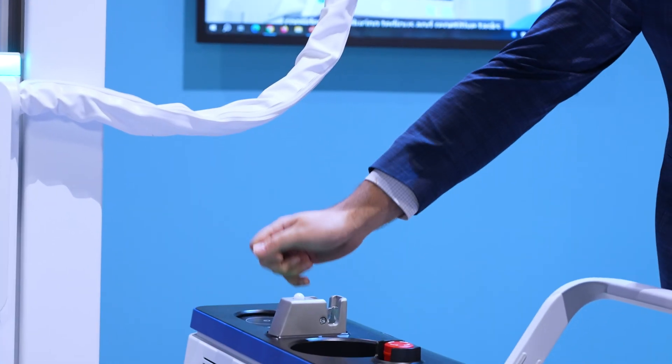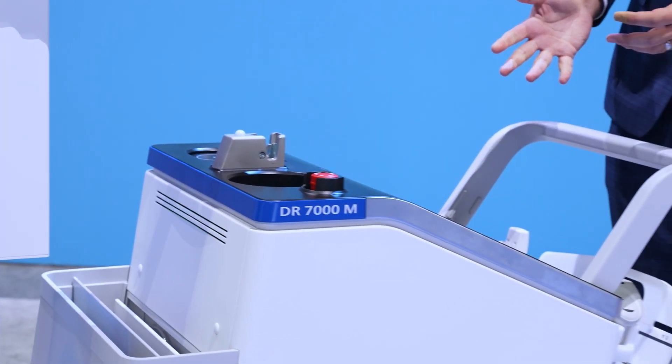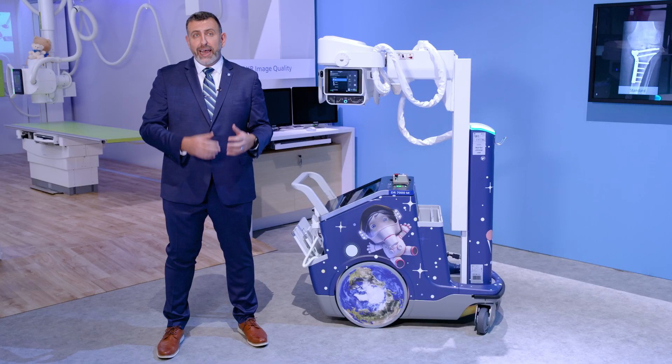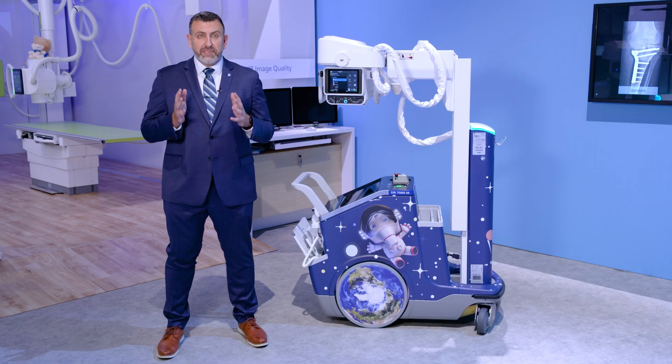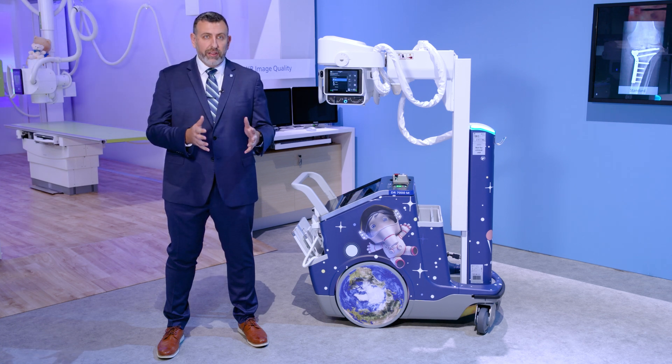For the DR7000M, we've improved the workflow by including a new RFID badge reader so that the technologist can simply scan their badge, log in, and use a barcode scanner to scan the patient's badge to make sure they have the correct patient and really automate the workflow. That type of savings is monumental when you have critical care on the line.